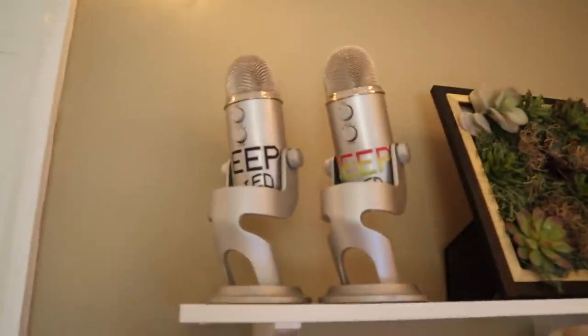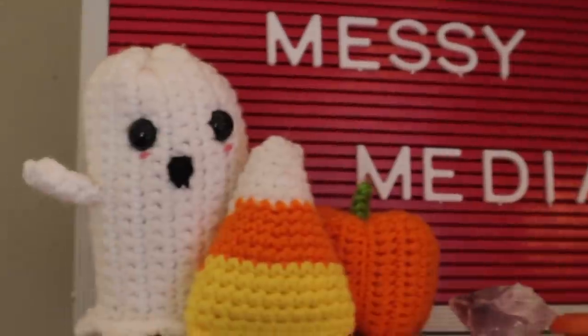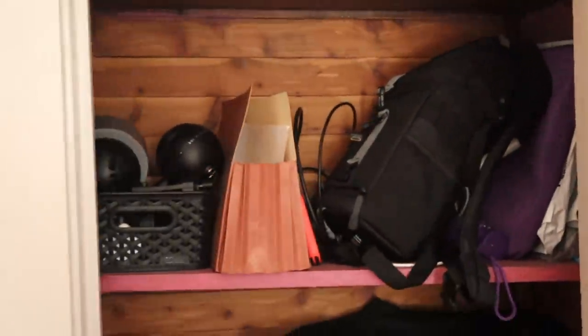Moving over a little bit, we have the shelves above my desk. I have my podcast mics, Messy Media — that is my editing service company — this little moss thing my mom made me, an old Polaroid, little baby ghost things made by a viewer, and something my therapist wrote out for me for whenever I'm feeling some type of way. It says, 'Even though I'm feeling blank — whatever I'm feeling — I deeply and completely love and accept myself.' As soon as I wake up in the morning, I look at it and it's just really great. On my desk I keep my computer, which is from Ikea and fits so perfectly. This chair is also from Ikea. To the left of that is my second closet — at the very top I have my linen closet, the second shelf is everything that can't fit on the pegboard, the third shelf is my nighttime stuff and leggings and shorts, and at the bottom I keep my dirty laundry hamper and some extra blankets.